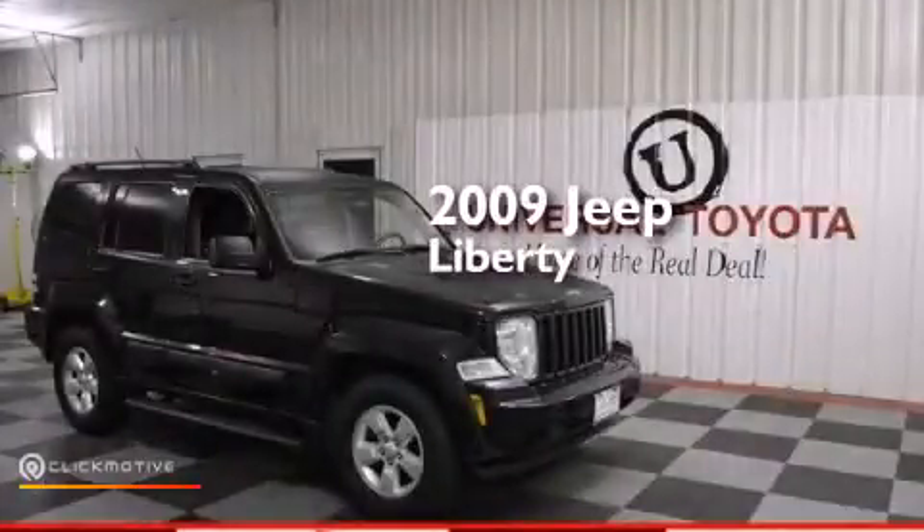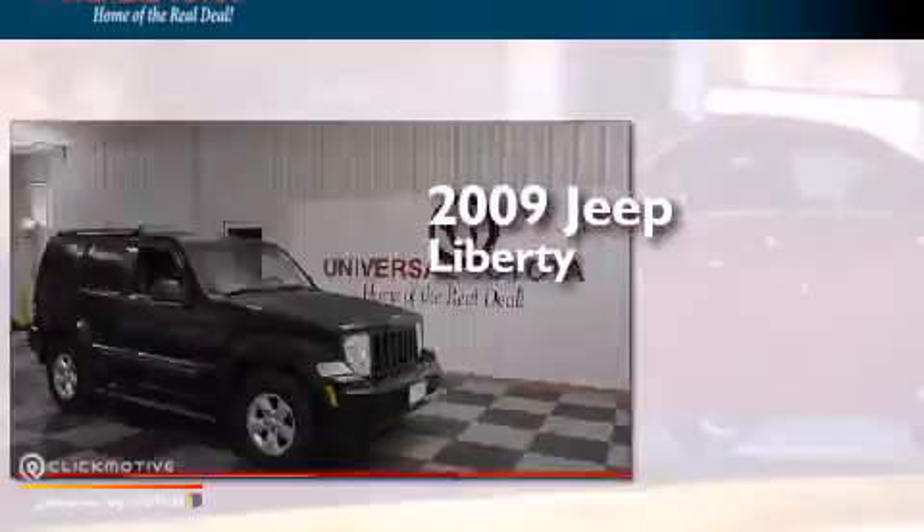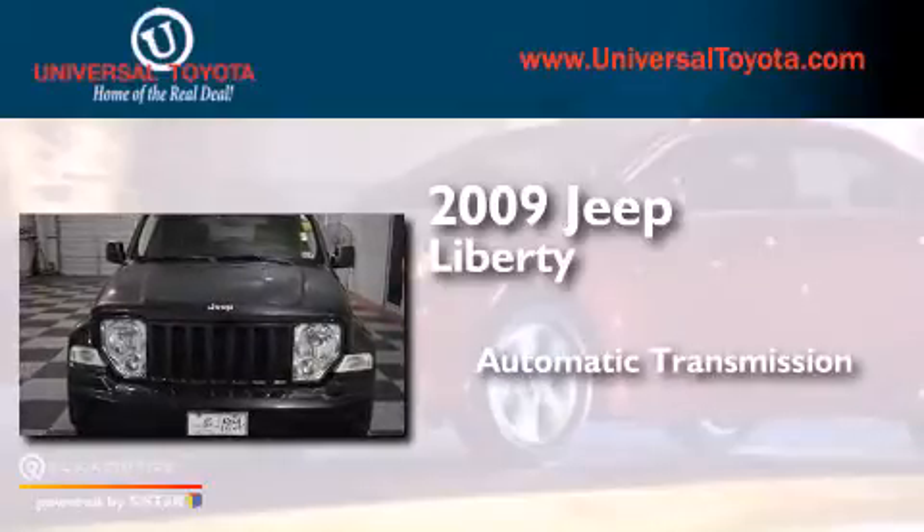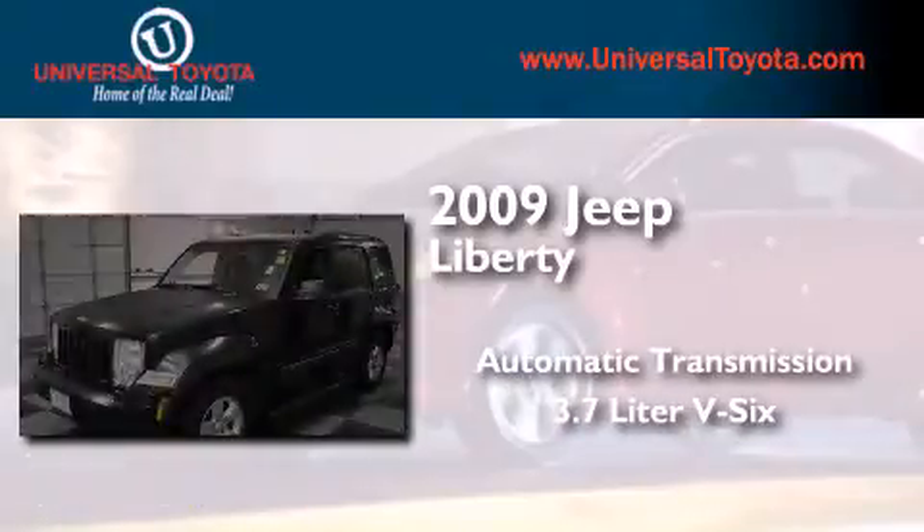This is a 2009 Jeep Liberty. This SUV has an automatic transmission and a 3.7 liter V6.